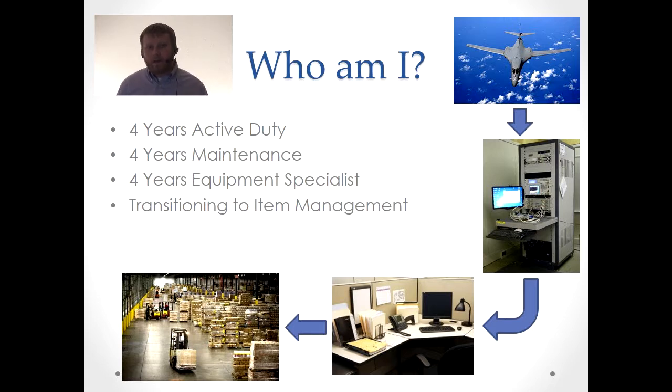Capacitors, resistors, whatever — I did all the testing. Following that, I did a demand forecasting job as an equipment specialist for propulsion, basically forecasting the parts I was going to need when repairing parts in maintenance that the end customer would need in the end. Following demand forecasting, I am now transitioning into an item management position, or a supply planner. So I have done a lot of the supply chain over the years, and that is why I'm here today doing this briefing.